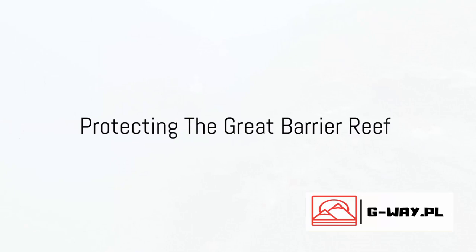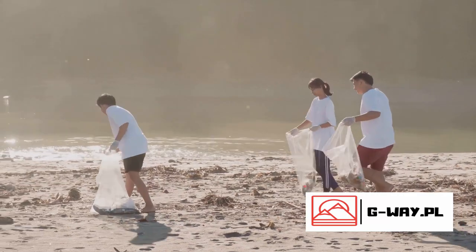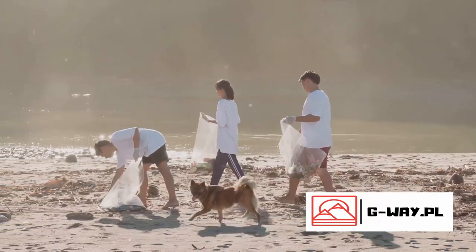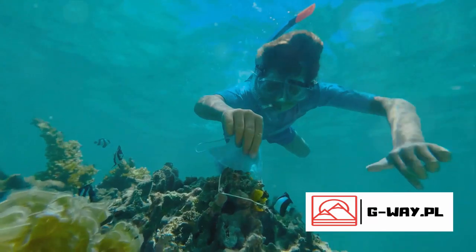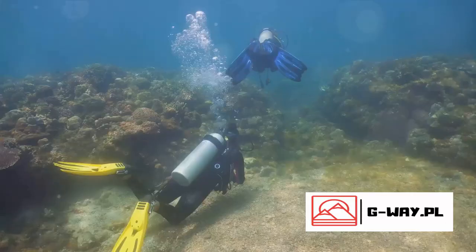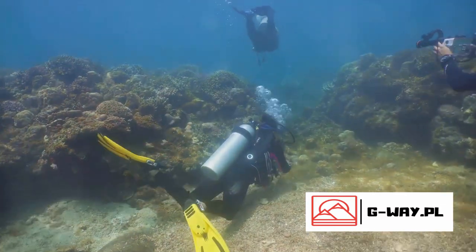But it's not all doom and gloom. Efforts are underway to protect and preserve the Great Barrier Reef. The reef's survival is not just up to nature — it's also up to us. There is a surge of scientific research dedicated to understanding the reef's ecosystem and how to best protect it. Researchers are studying everything from coral spawning to the effects of climate change, seeking to unlock the secrets of resilience in this complex marine environment.